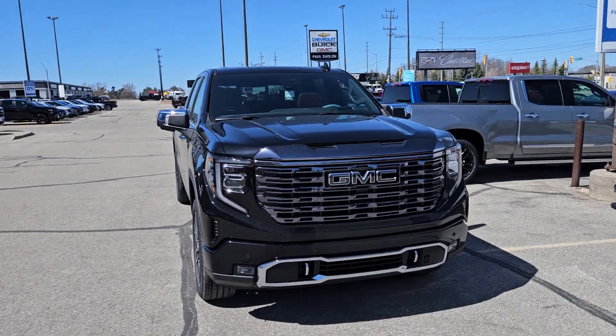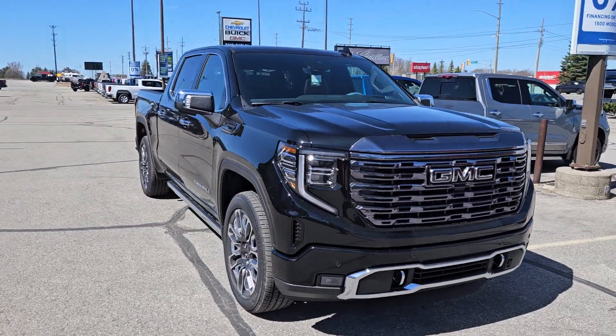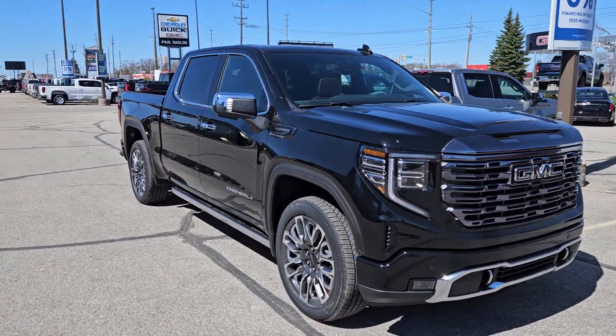Umar, it's Matt Stone here, Paul Sadlin Motors, and I have something that I think you're going to want to see. Check this out. Your brand new GMC Sierra Ultimate just showed up off the truck. We've still got to get it PDI'd.